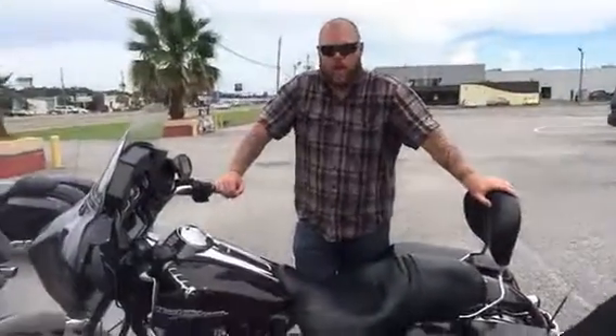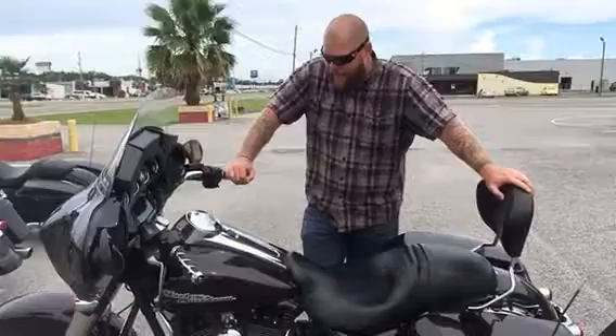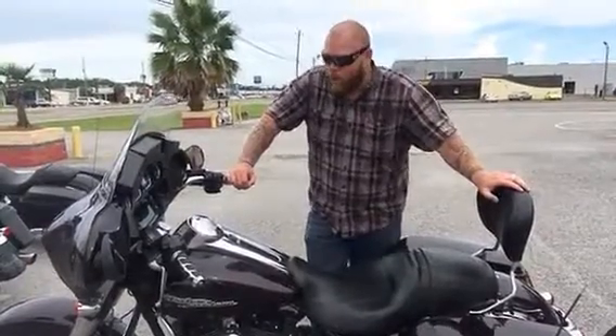Hey Dan, my name is Dustin here at Pensacola Harley. We're looking at this 2014 Street Glide Special in black and Cayenne. She's absolutely gorgeous.